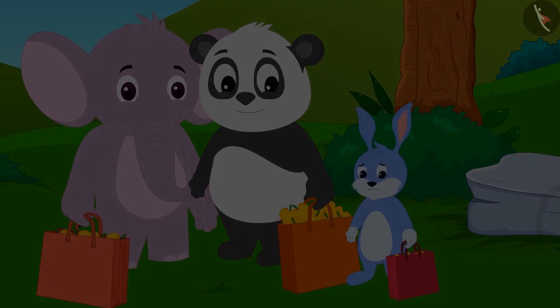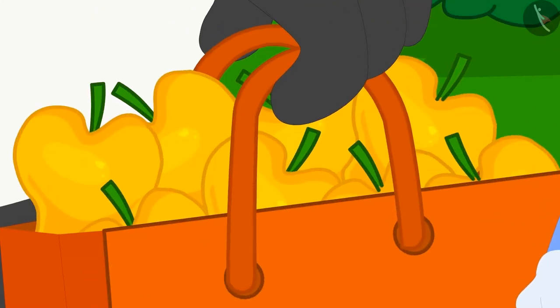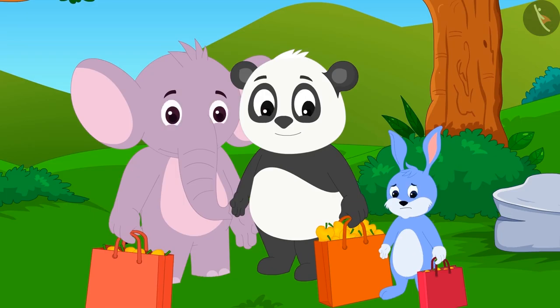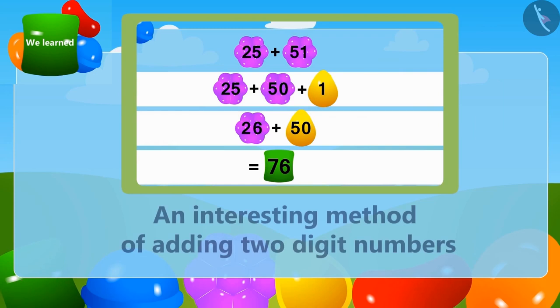Golu very patiently waited and decided to be the last to take the mangoes. Children, you must remember that good things come to those who have patience. In this lesson we learned another interesting method of adding two-digit numbers.